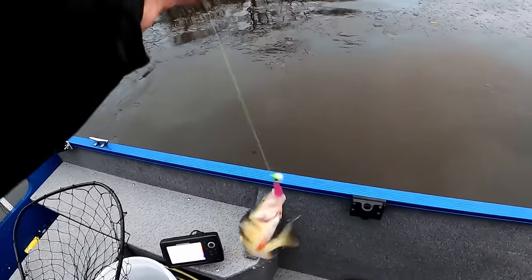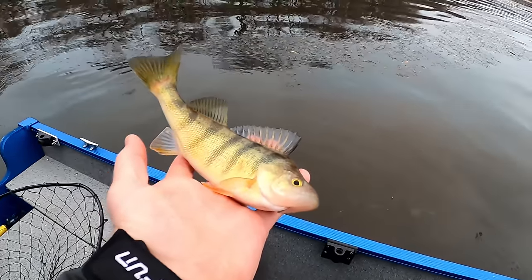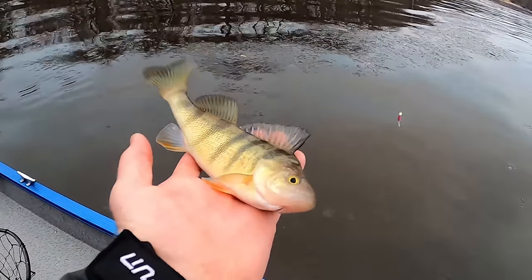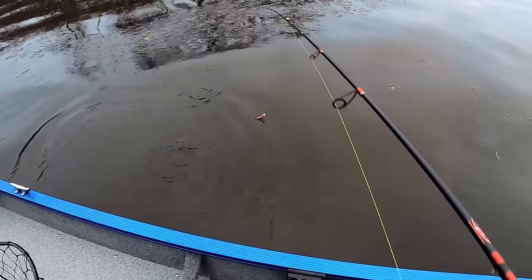Fish — perch in here. I didn't feel him hit, he ate that fluke for sure, he was hungry. Look at that little guy — you're free.